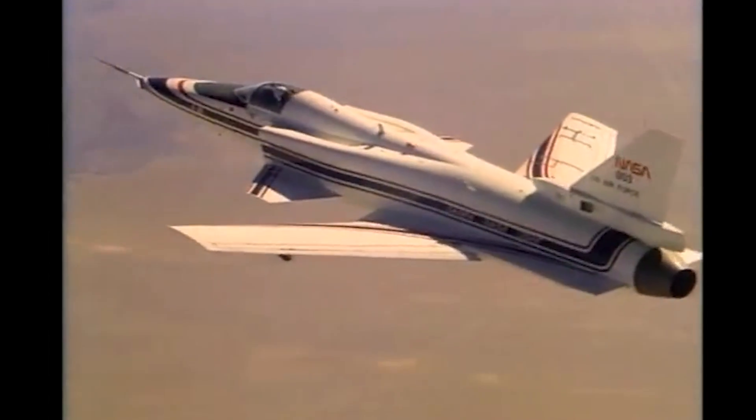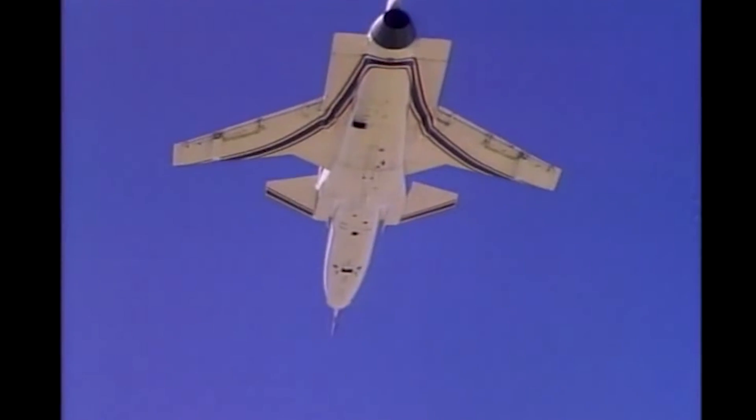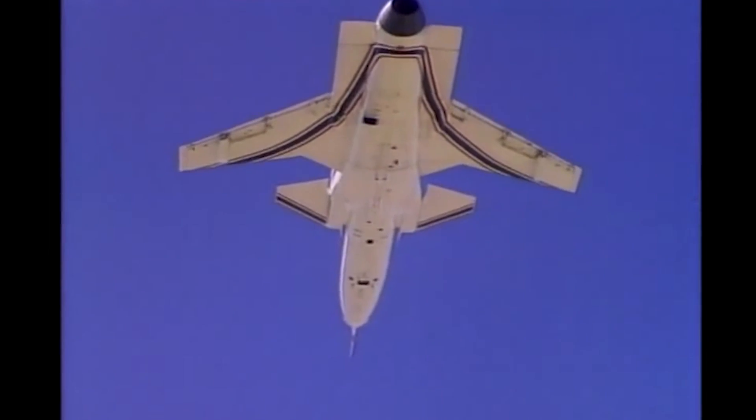Continuing in our series on experimental testbed aircraft, today we are taking a look at a popular 1980s concept, a forward-swept wing design known as the X-29.